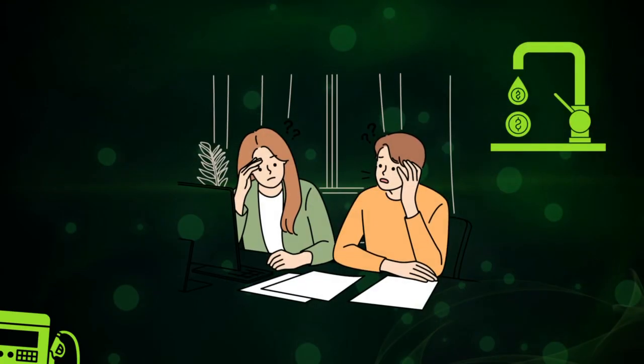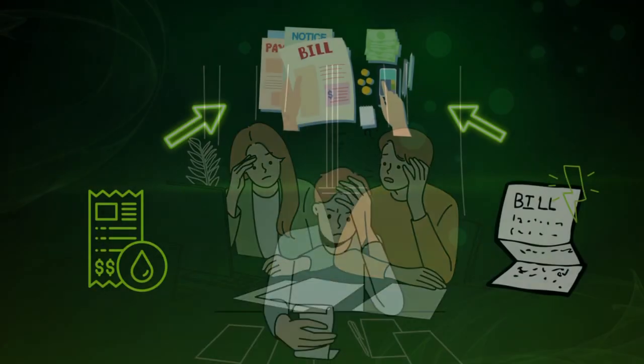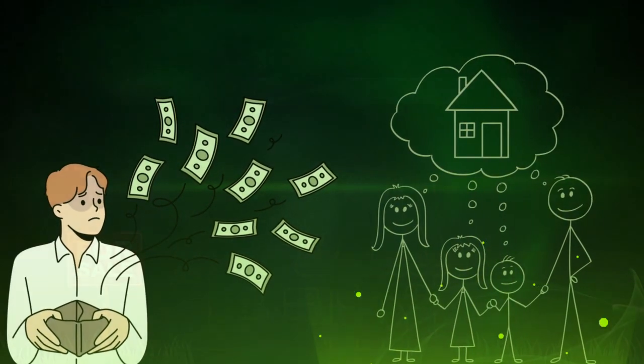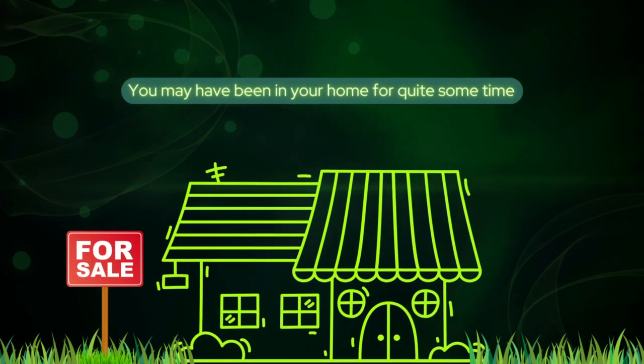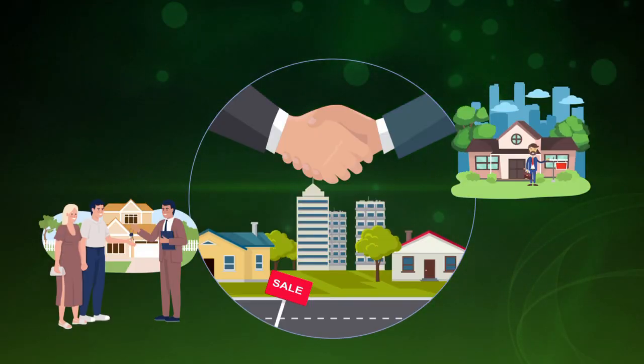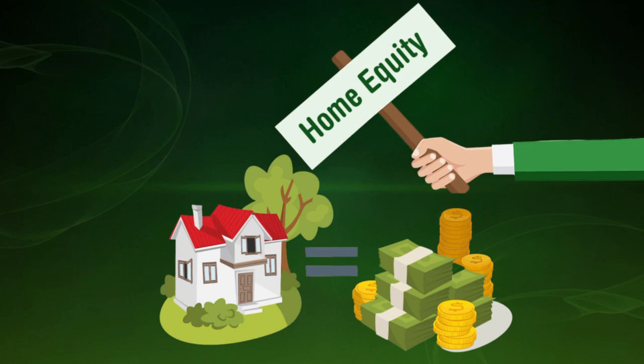Behind on your mortgage? Water, gas, electric past due notices? No cash or credit to move anywhere. You may have been in your home for quite some time, and with property values at elevated levels, you may be able to use the equity in your home for a fresh start.